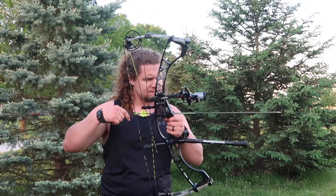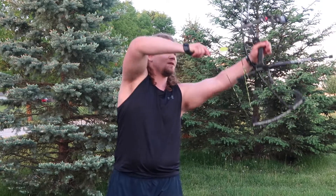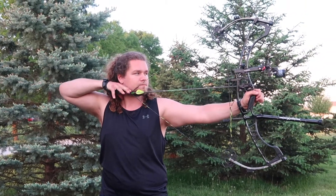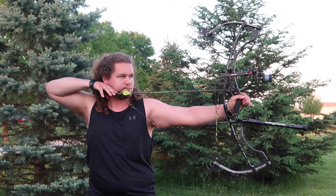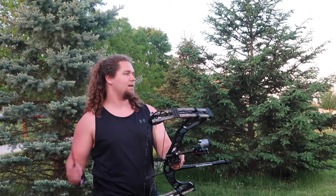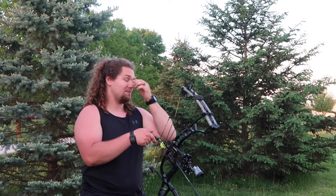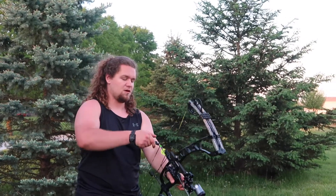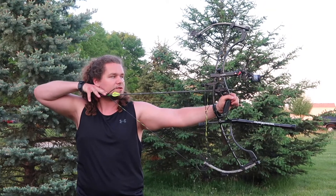Without further ado, we are at 73 yards and we're going to go ahead and put five arrows down here and see where we're at. That one was just a touch to the left. The wind has been blowing — I've been adjusting this sight all day back and forth — but we're probably just going to leave it right where it's at. If it groups to the left, then it's to the left. It is what it is.